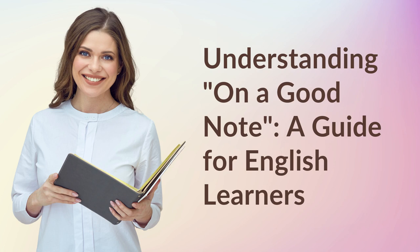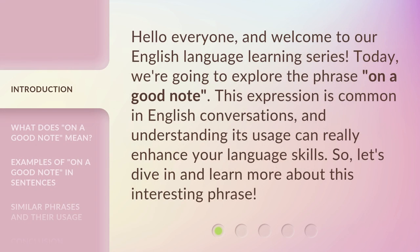Understanding 'On a Good Note' — a guide for English learners. Hello everyone, and welcome to our English language learning series. Today, we're going to explore the phrase 'on a good note.' This expression is common in English conversations, and understanding its usage can really enhance your language skills. So, let's dive in and learn more about this interesting phrase.